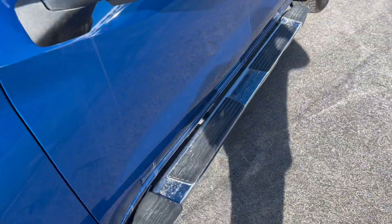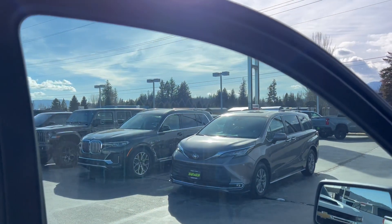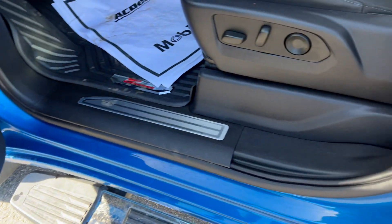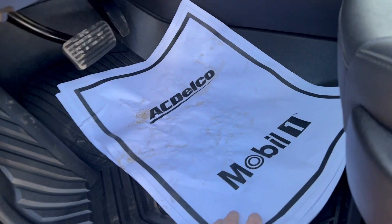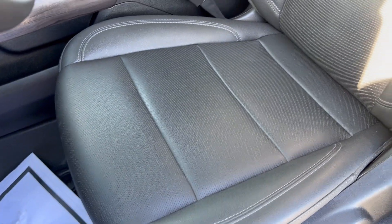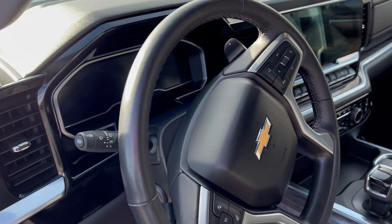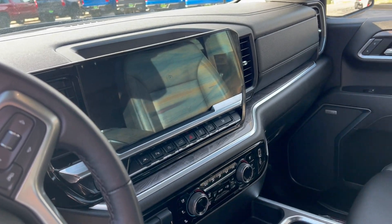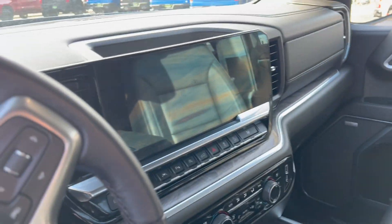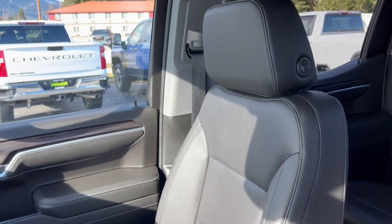Alright, popping on the inside here. Interior condition of this thing is pretty much brand new. Door jam, floor liners throughout. It's got the new and updated interior — the larger display, the range selector, and the passenger seat there.